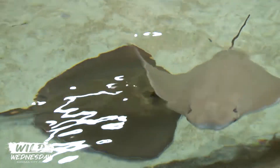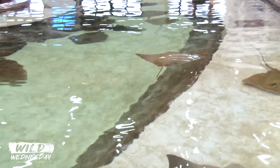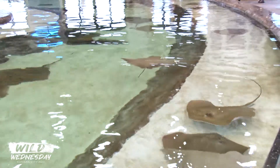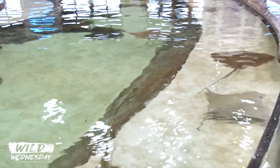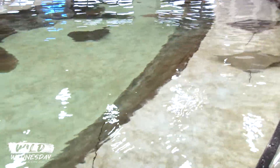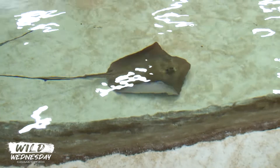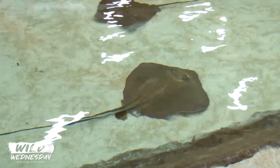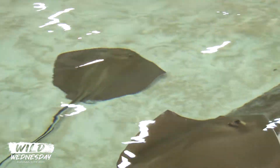I noticed there are multiple levels within this exhibit. So it was created to accommodate the lifestyles that these guys would naturally have. Definitely, and also we like to give them a deeper area so if they want to get away from the visitors, they can. We like to give them choices — if they want to interact with the visitors, they can come up to the more shallow area. If they want to get away from the visitors, they go more into the deeper area. Everything is designed with intention.